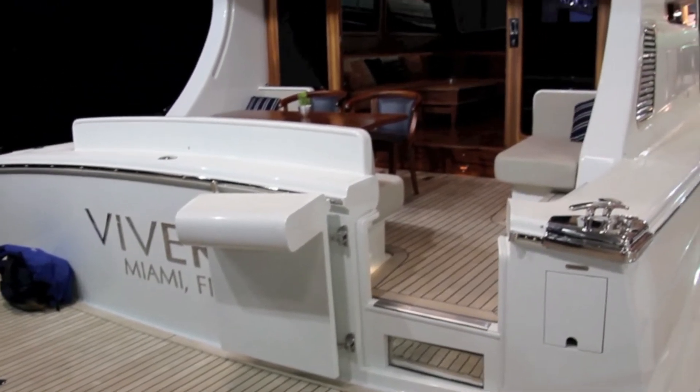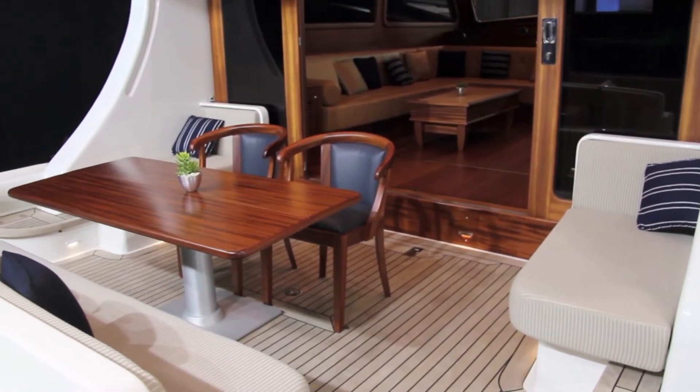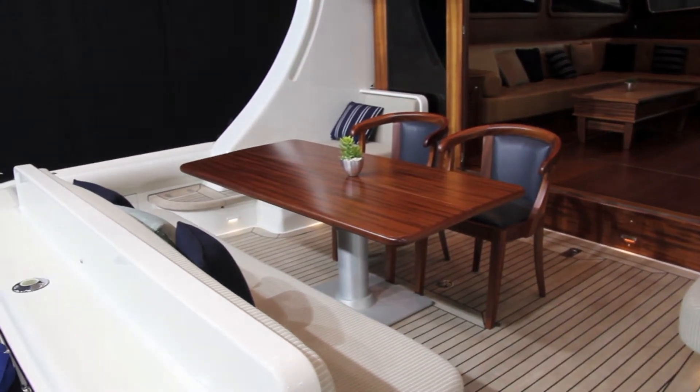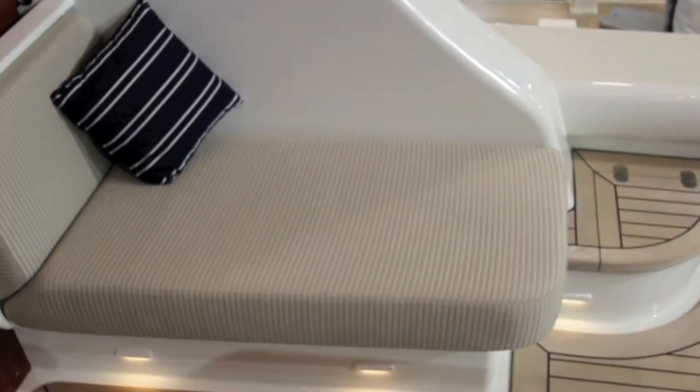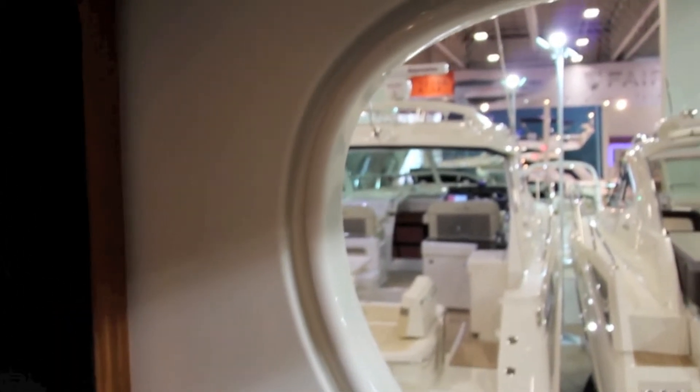With no flybridge or dinette on board, the cockpit is where you're going to do most of your eating on this boat, but that's okay with a couple of freestanding chairs and a transom-mounted bench seat sitting around a very chunky wooden table. In each corner of the cockpit you'll also find two great lounging spots, above which you'll find a great, very secure, moulded-in handhold.